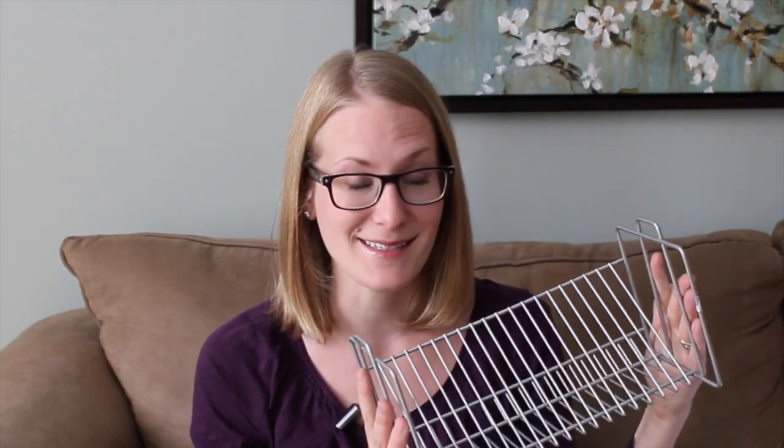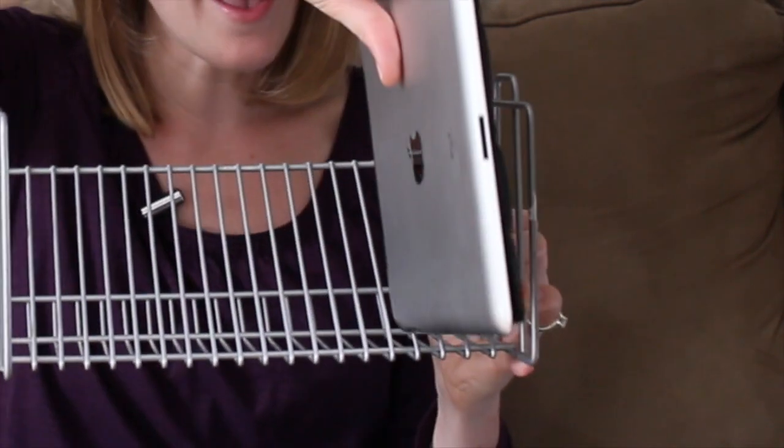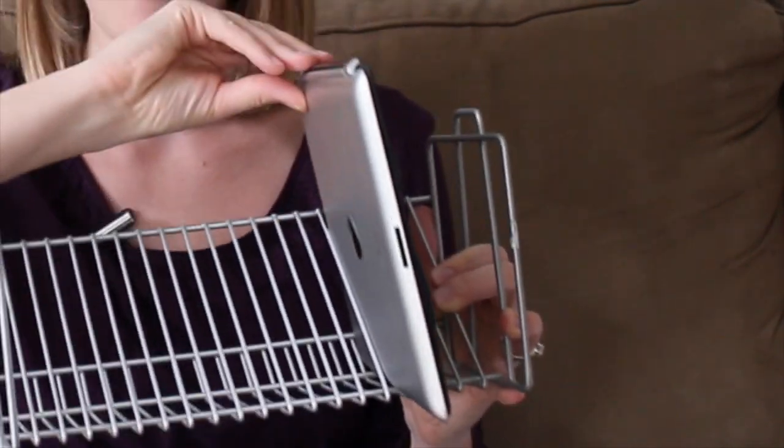Most people want to get rid of their CD racks because who listens to CDs anymore? These are awesome for the classroom to store manipulatives, projects that are drying, or even technology — it easily fits into these slots and sits upright on your desk.